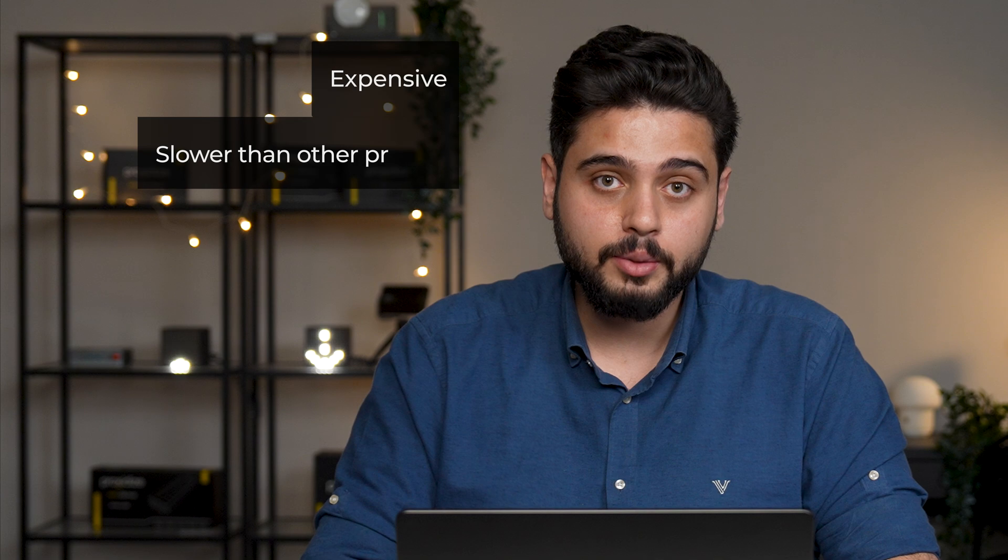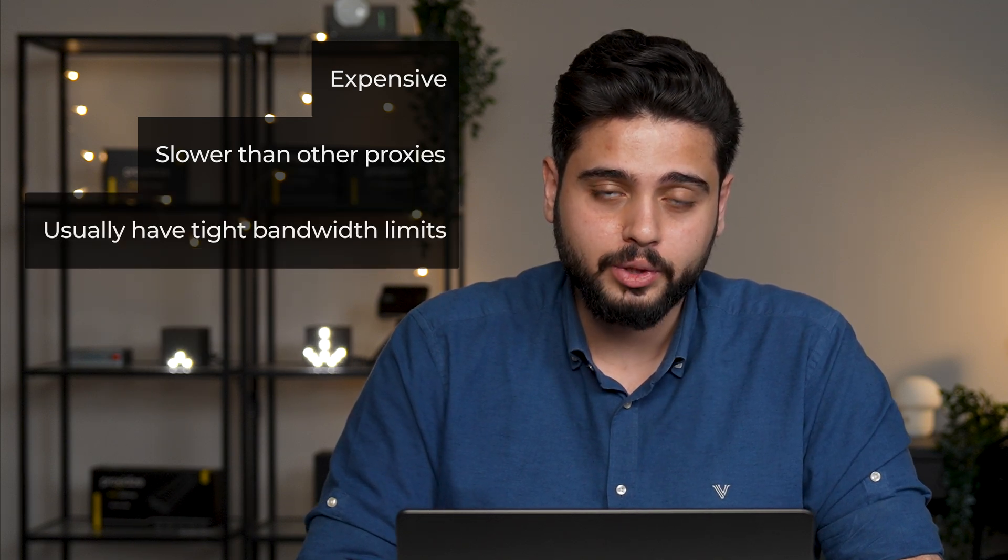On the flip side, don't just use mobile proxies because it sounds cool. They're expensive, slower than other proxies, and usually have tight bandwidth limits. So if you're scraping something basic or doing work that doesn't require being super stealthy, you're better off sticking with residential or datacenter proxies. Always pick the right tool for the job.